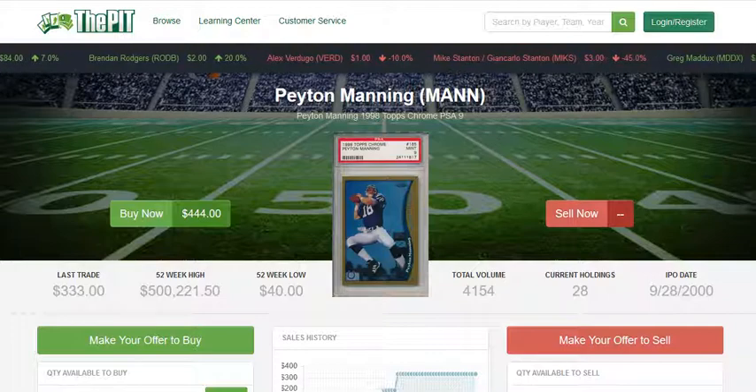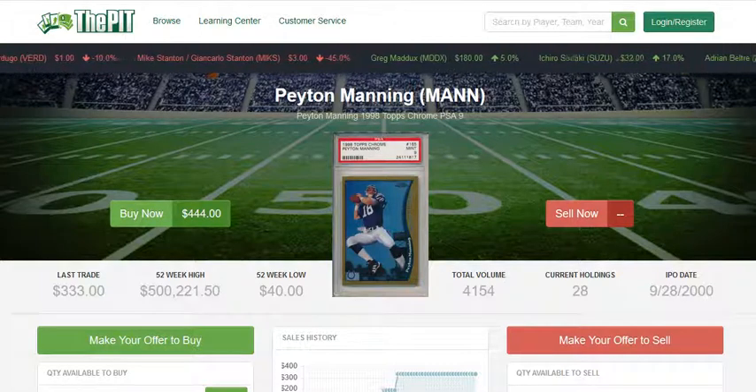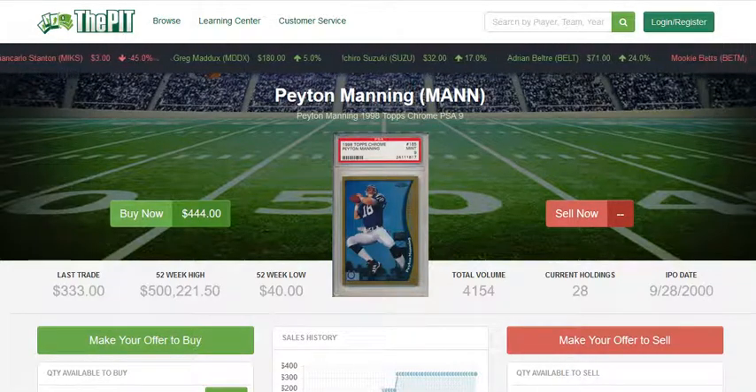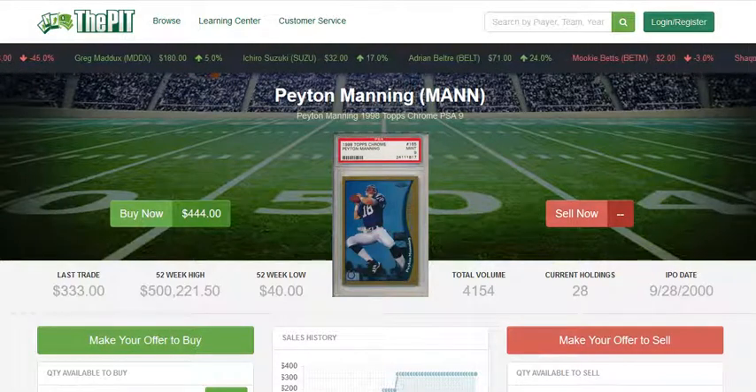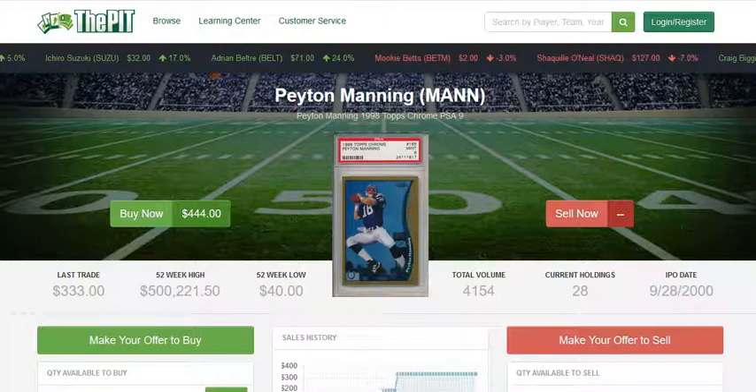Some people would actually argue that he might have actually been a better quarterback overall than Brady. Of course, Brady has played a little bit longer than Manning, and Brady also has all of those Super Bowl rings, whereas Manning only has two. So Manning, I think, has been overshadowed by Brady's accomplishments.